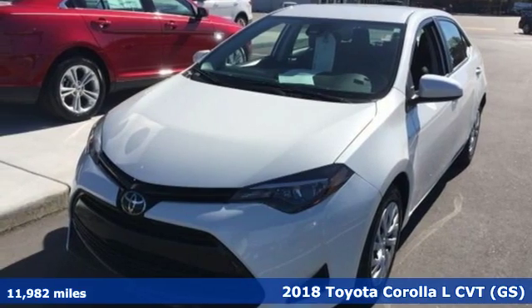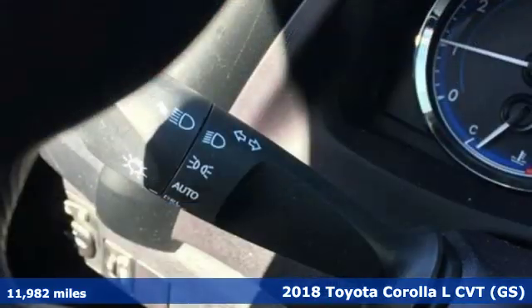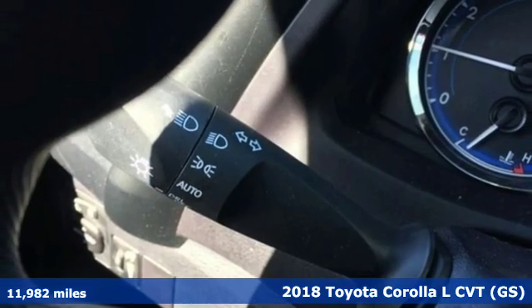Here's a 2018 Toyota Corolla. When you're looking for comfort, convenience and quality, you think Toyota.